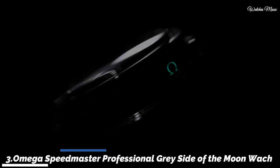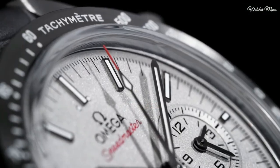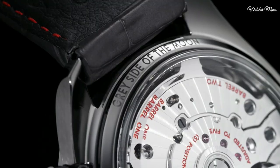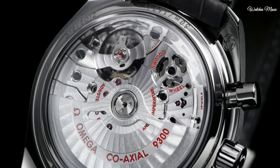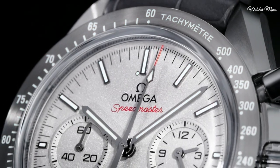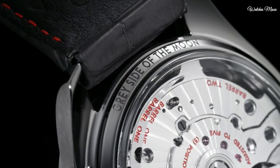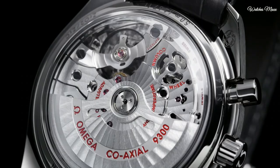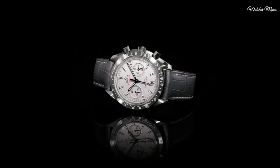Number 3: Omega Speedmaster Professional Gray Side of the Moon Chronograph Watch. Gray ceramic case with a gray leather strap. Fixed gray ceramic bezel showing tachymeter markings. Sandblasted platinum dial with luminous gray hands and index hour markers, dial type analog. Chronograph Omega Calibre 9300 automatic movement, scratch resistant sapphire crystal. Pull push crown. Transparent case back. Round case shape. Case size 44.25 mm, case thickness 16.5 mm. Water resistant 50 m. Functions: chronograph, date, hour, minute, second, chronometer, tachymeter. Swiss made.